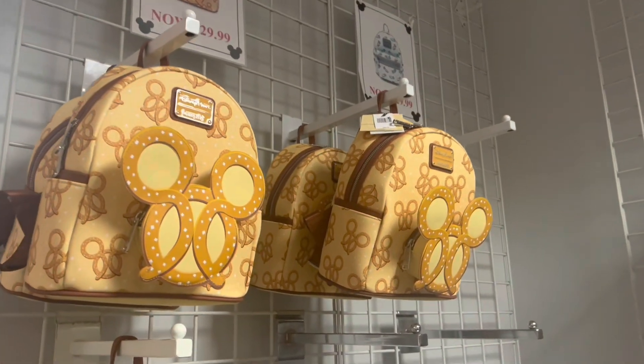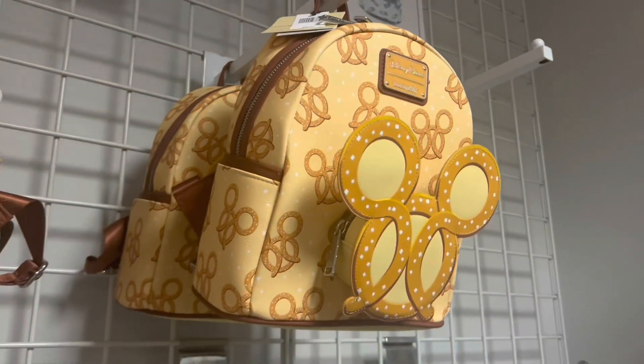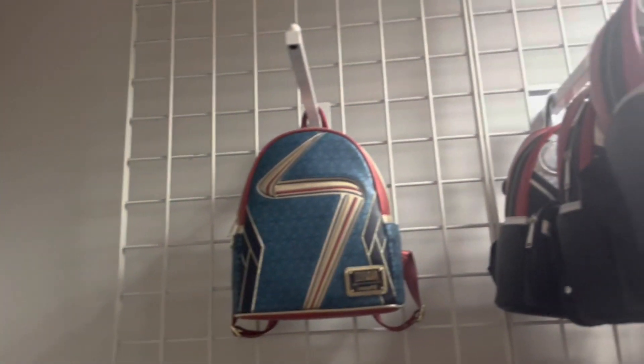This is $29.99 retail, which means $15 here. And this is the best part — Loungefly! $29.99 for that — I think that's the thing that's in the box.